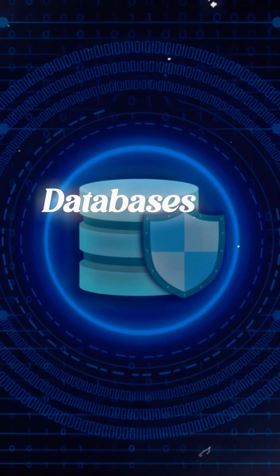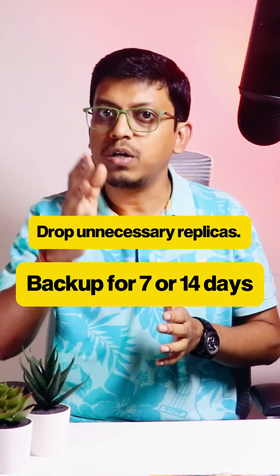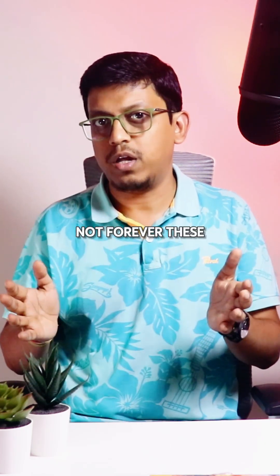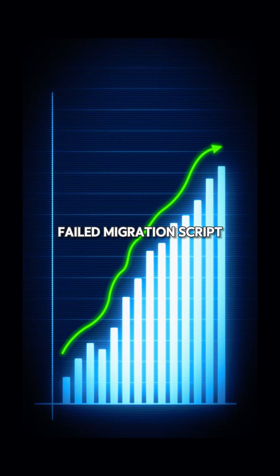Here's the truth: databases don't need luxury treatment. Schedule them to sleep when idle, drop unnecessary replicas, keep backups for 7 or 14 days — not forever. These simple changes can shrink your bill faster than a failed migration script.